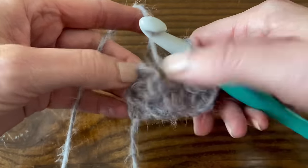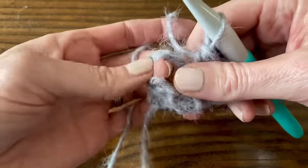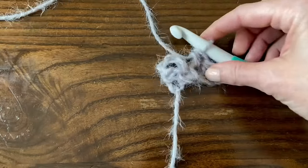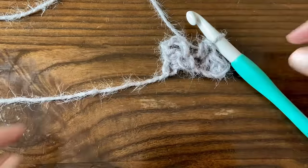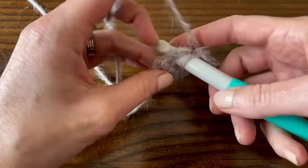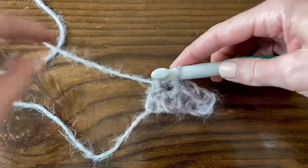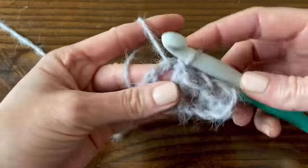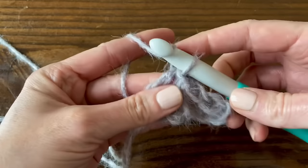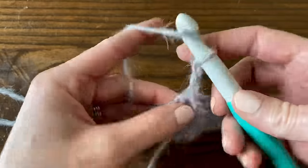We have two blocks - one going up and down, one going sideways - and we have to join them. Look for the space on your first block between the chain two and the other two stitches. If you're right-handed, put your yarn tail off to the left - it's that top space. Insert your hook into that space and slip stitch to join. Now we have two blocks, and we're going to create one more by chaining two and working two half double crochets into that same space.